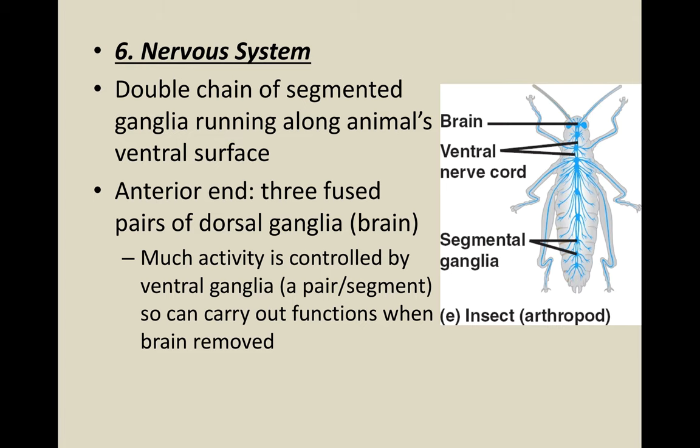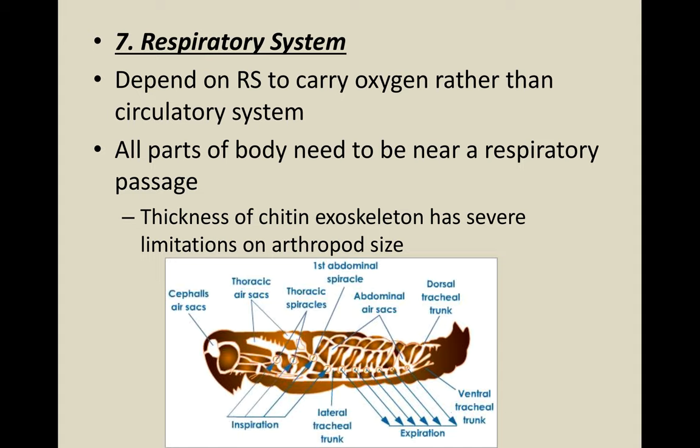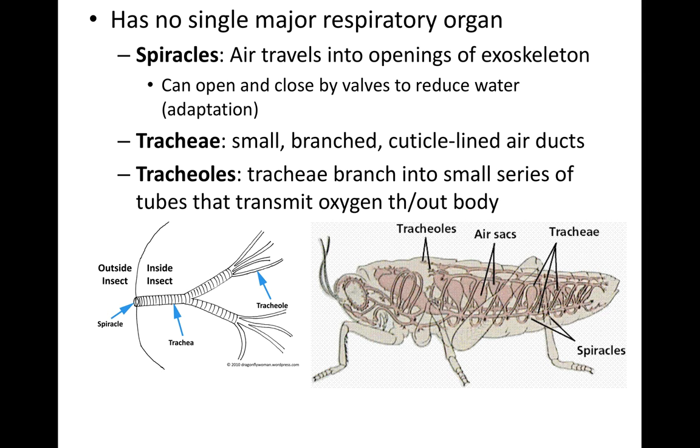The nervous system is a double-chain of segmented ganglia running on the ventral surface. Their brain is essentially three fused pairs of dorsal ganglia. The respiratory system carries oxygen rather than the circulatory system, so body parts need to be near a respiratory passage. That passage enters through openings called spiracles, which can open and close by valves to reduce water loss. Once air enters a spiracle, it becomes a trachea, which breaks down into smaller tubes called tracheoles.